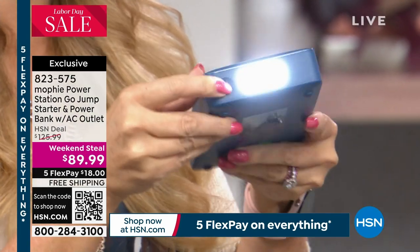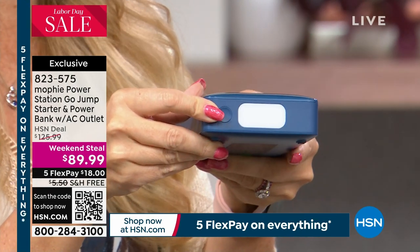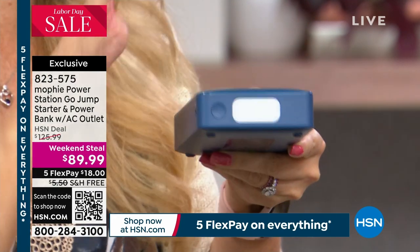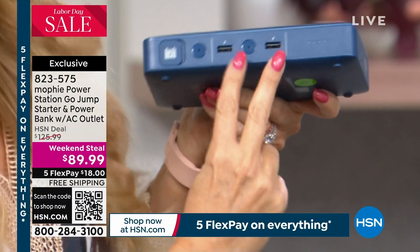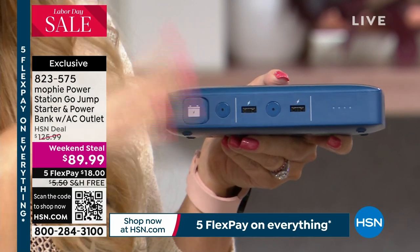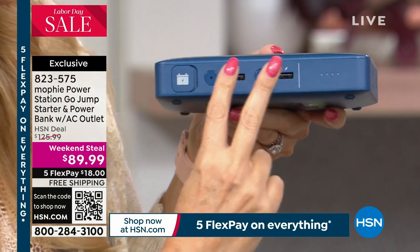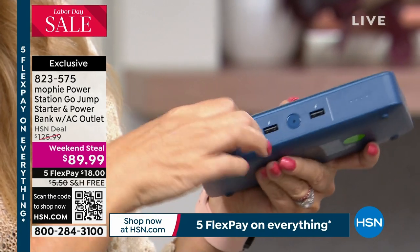In this sleek, tiny package, it's a true five-in-one. You've got a nice bright floodlight built right in, plus a red solid and red blinking SOS emergency light to alert someone to your presence. You also have the ability to rapid charge two devices at the same time — phones, tablets, headphones, earbuds, beauty tools — five-watt rapid charging, two at a time. And then you have the ability to jumpstart your vehicle.